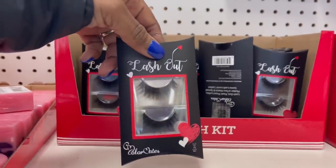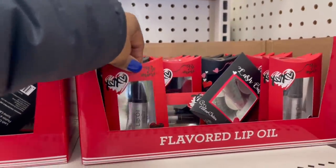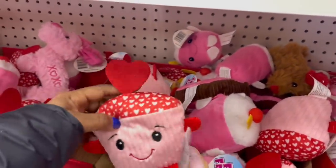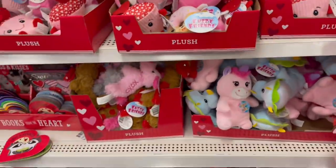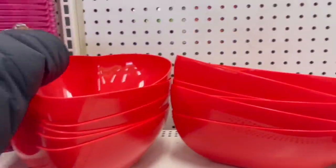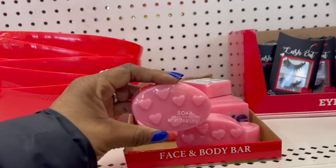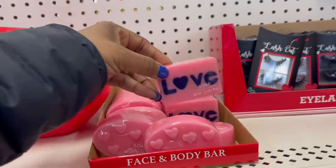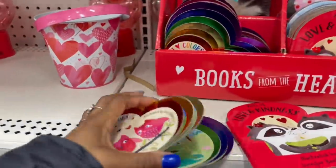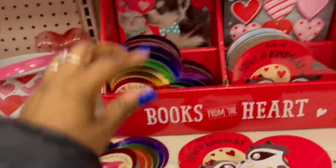They got the eyelash kit with hearts, some lip oil, 'Be Mine Lash Out' — look at that! The monkeys — they always have those. Heart bowls up here. Look — I don't walk past the soap. This one is cute with the pink hearts and 'Love.' They got all the cards going on — this one is so adorable. Wait, it's a book! I automatically thought it was a card but they are books.